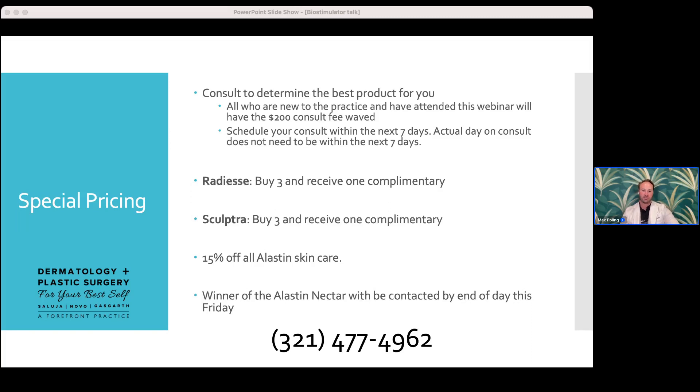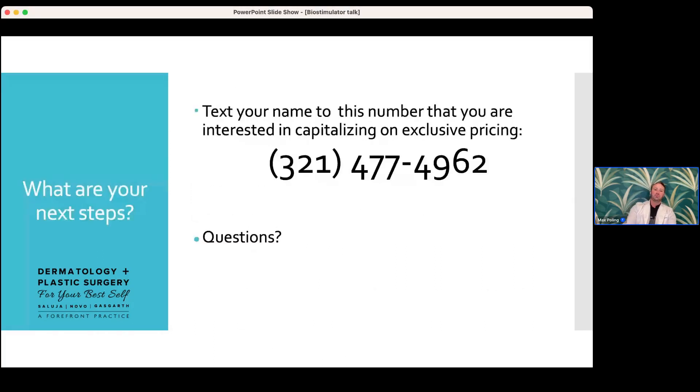That number — 321-477-4962 — is our company phone, not a scam or spam. Text your name and someone from our front desk will reach out to schedule your consultation. You don't have to have the consult scheduled within the next seven days, but we'd ask that it gets booked. This is your way to maintain that pricing for the special. Please don't feel like you need to commit to a specific product — the consultation is where we decide together what's best for you.